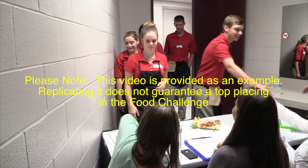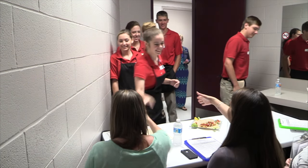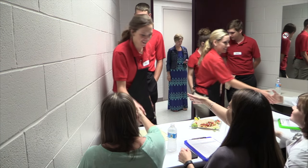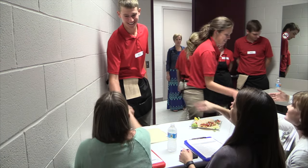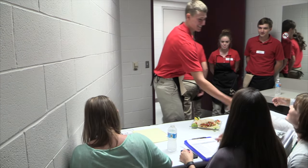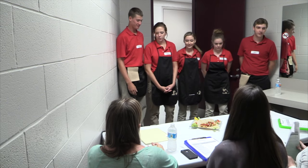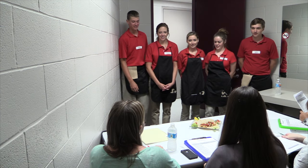Hello. Hi. One more, we can do this. We like shaking hands. Are you ready? Yes. Alright, okay.